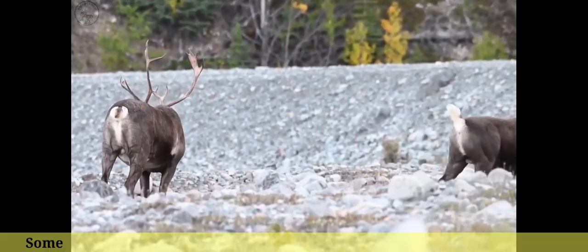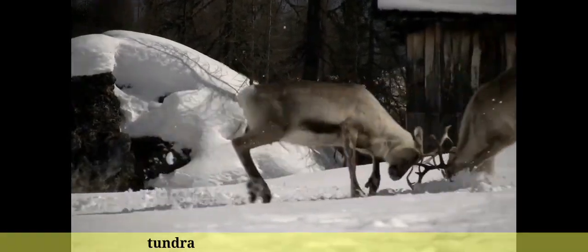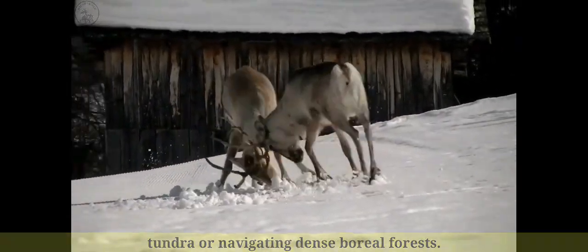Number 6: Some populations of reindeer have learned to adapt to the unique challenges of their respective environments, such as migrating across vast arctic tundra or navigating dense boreal forests.